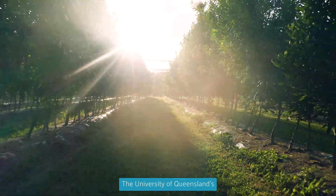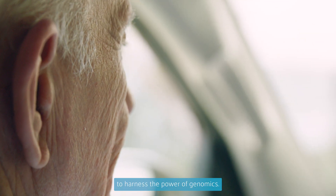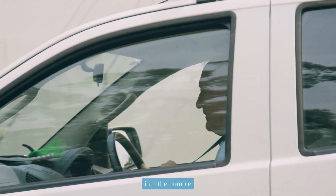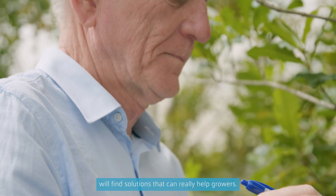The University of Queensland's Professor Robert Henry and his team are working with BGI Group to harness the power of genomics. They're hoping their research into the humble macadamia plant will find solutions that can really help growers.